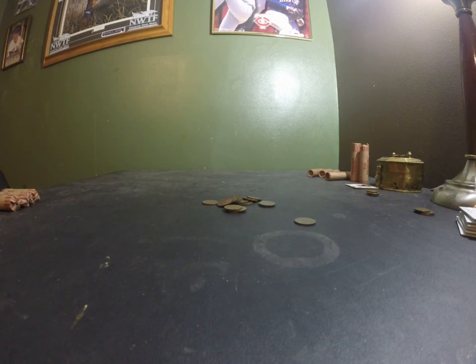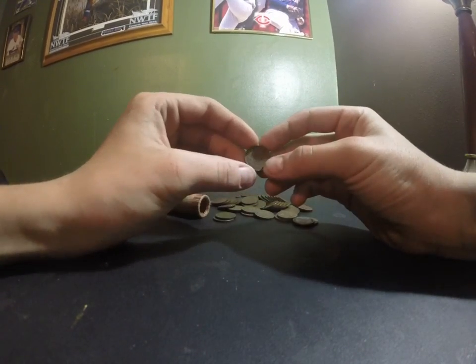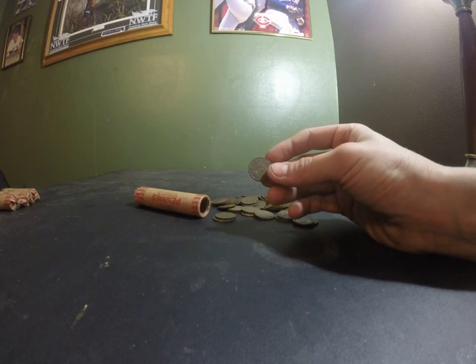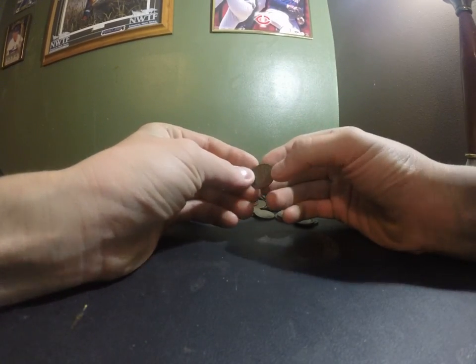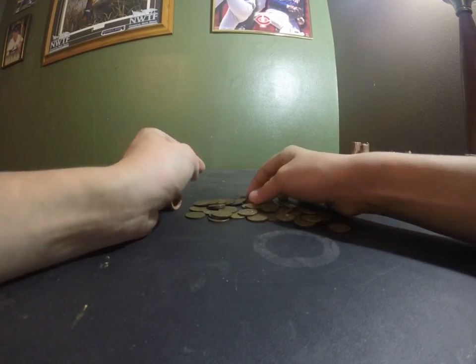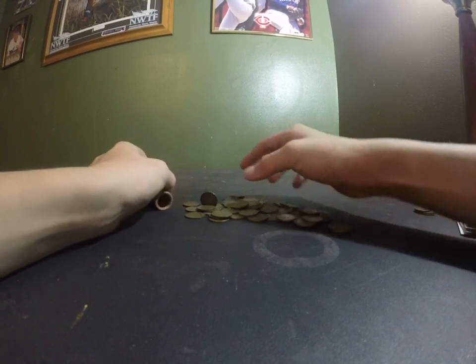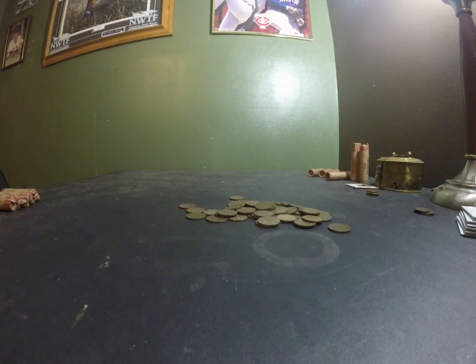They're not worth a whole heck of a lot, but they're just really cool to have just in case. If they're not worth it in the worst case scenario, you can sell them for copper, cause these ones are solid copper. Like there's a 1929. All these modern ones are either from me going to my change and finding them. There's 1920. Pretty much that entire roll is just the old school ones.